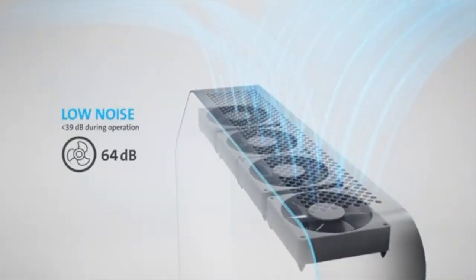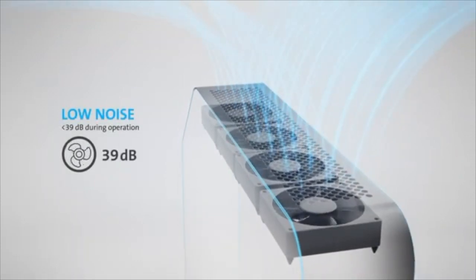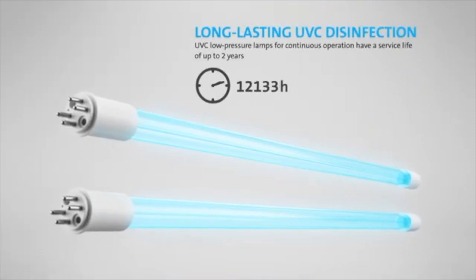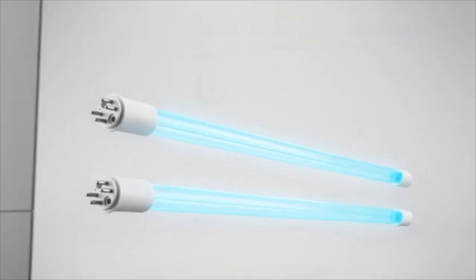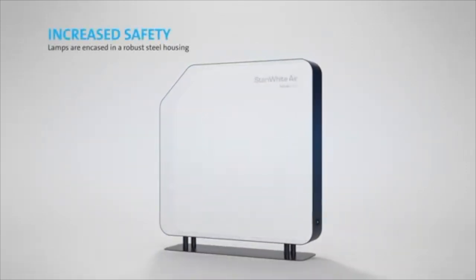During operation, the Steri-White Air runs very quietly, and thanks to its particularly long-lasting UVC lamps, requires very little maintenance.